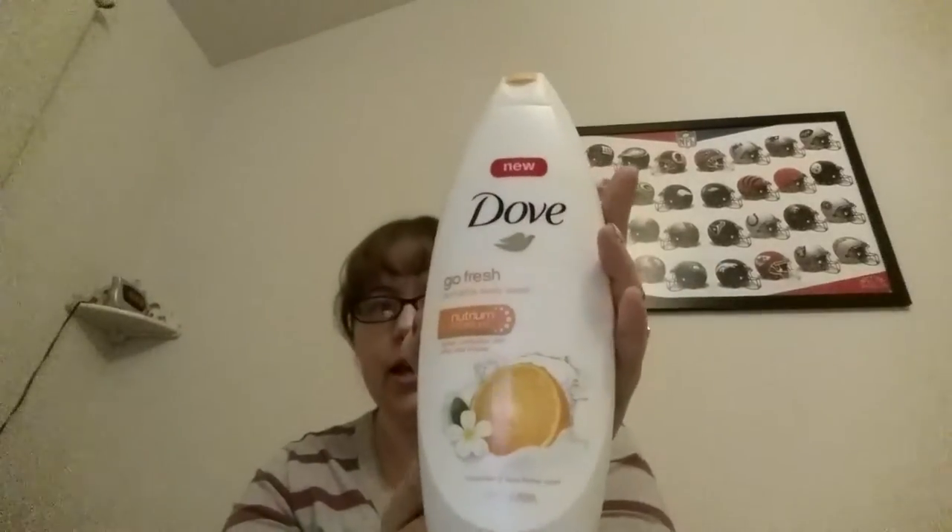Starting from body wash: one thing I found that really helps is the Dove body wash. I'm currently using the mandarin and tiara flower scent — it smells like oranges, very citrusy, and it really wakes me up in the morning. If I'm having a really bad skin day I also use the Dove Winter Care. When I was traveling to visit my sister in an area with no humidity, I used the Dove Winter Care and I did not break out in eczema patches, so I definitely recommend Dove body wash.